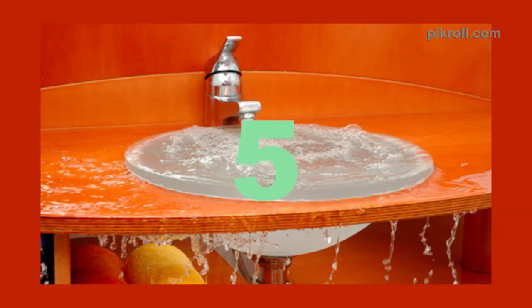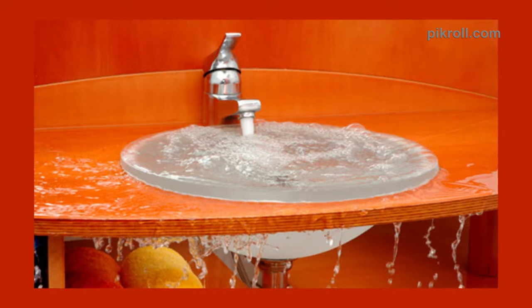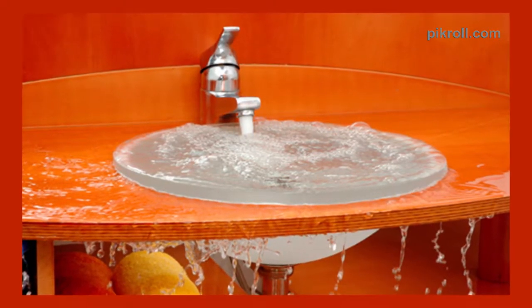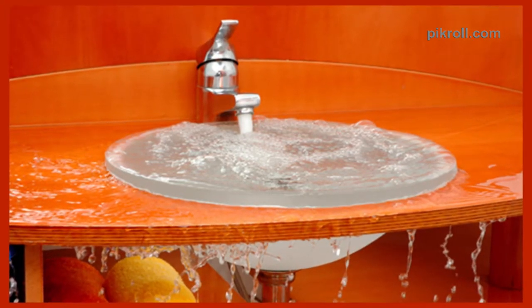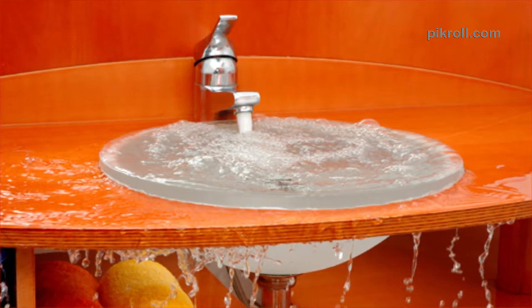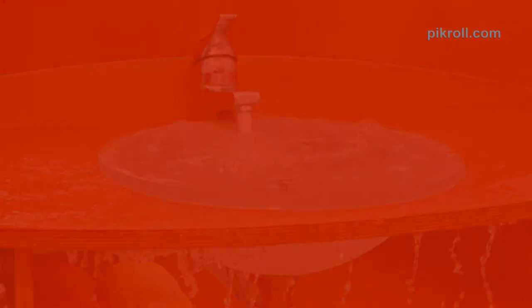Number 5: Baking Soda as Drain Cleaner. If you want to spend money on drain cleaner to unclog the kitchen sink, remember you can do the same thing using baking soda. First, pour a cup of baking soda down the drain, add some white vinegar, and wait for 5 minutes. Then pour boiled water and check the outcome.